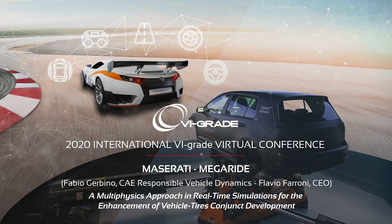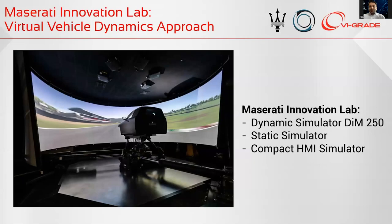Good afternoon to everybody. I'm Fabio Gierpino, responsible for the calculation department of vehicle dynamics in Maserati.